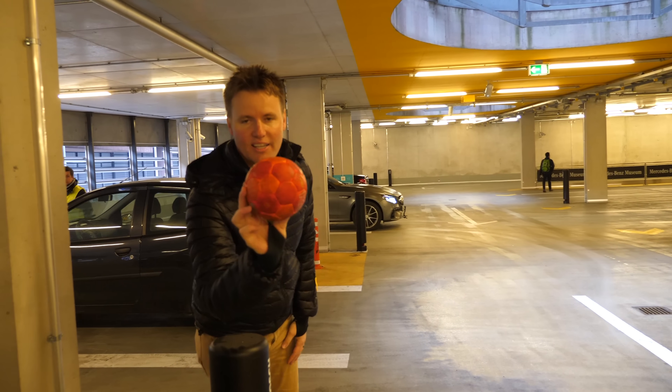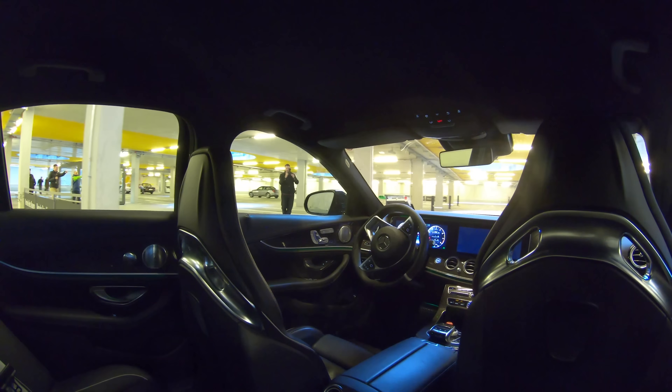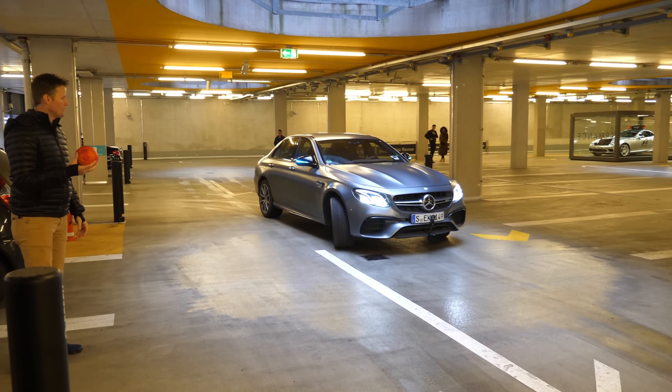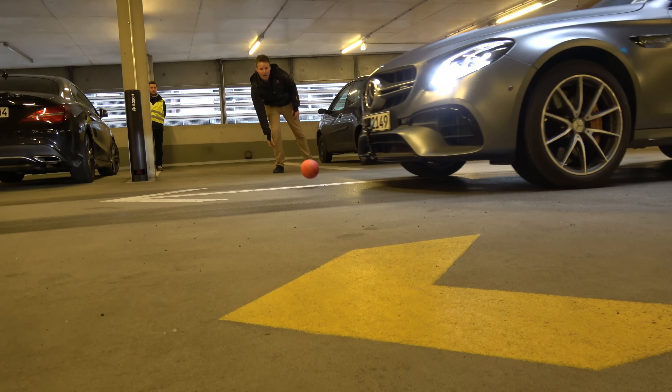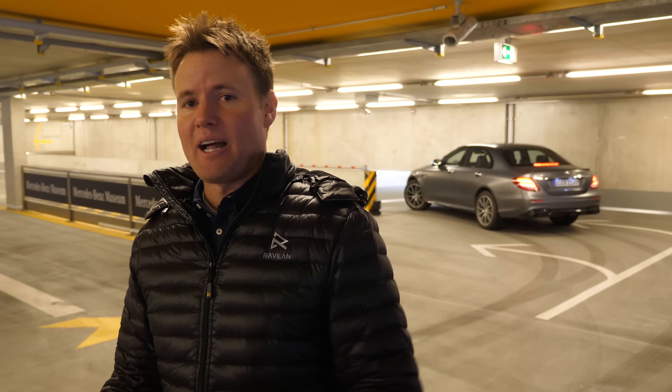Here's my next brilliant idea — I have a red football or soccer ball. What happens if a ball goes in front of it? It doesn't even know a ball is about to come. It stopped! So we've seen that even a ball that size — super small — it's able to see it, sense it, and stop. That should make you feel pretty comfortable about it.